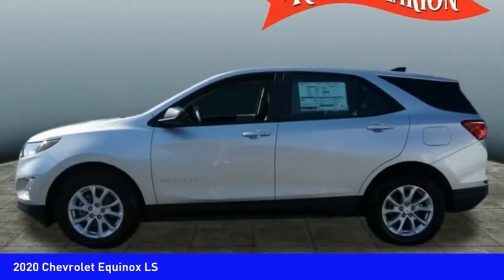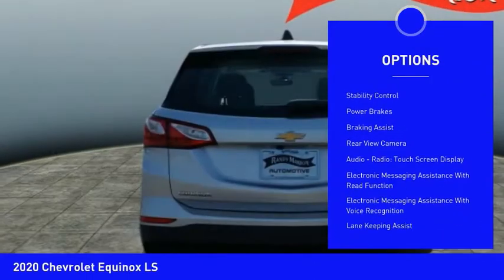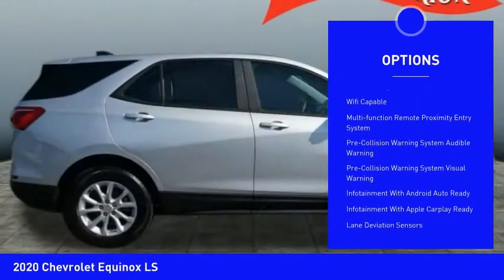Here are some of this vehicle's great options: power windows with safety reverse, active grille shutters, traction control, stability control, power brakes, braking assist, rear view camera.